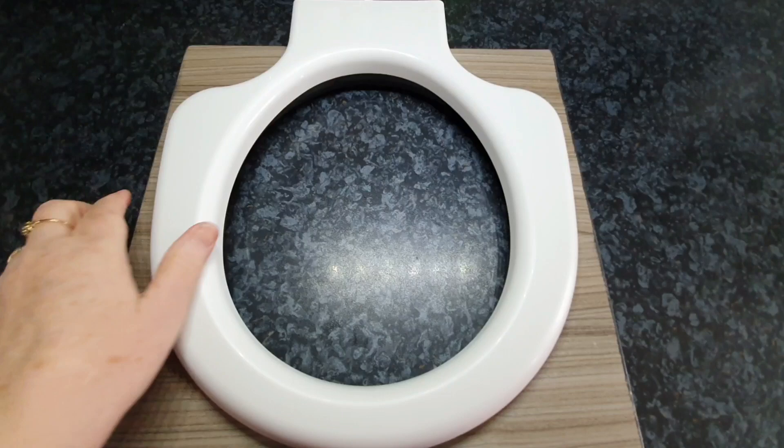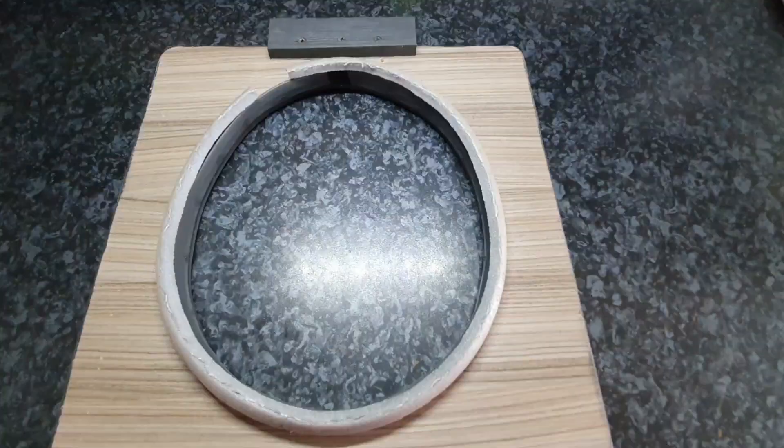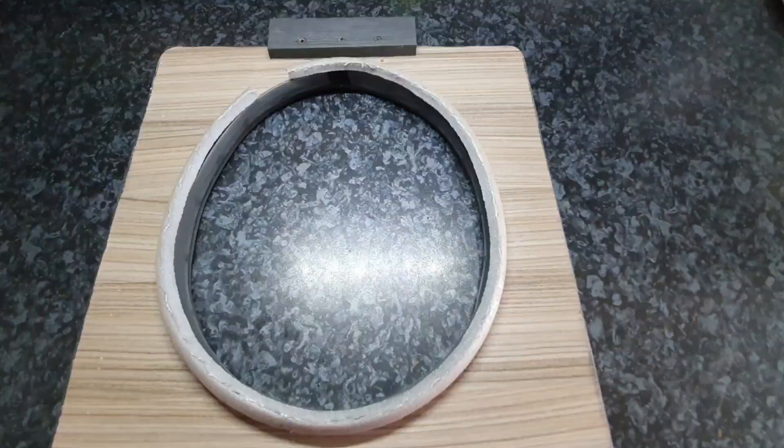Although that stopped it moving around excessively, it was still in two pieces, so A, it was going to be a problem to store, and B, it was going to be a faff to have to put it together every time. So again we had to think about it.